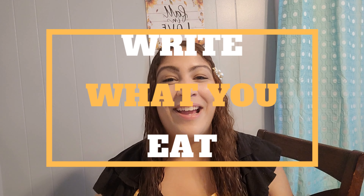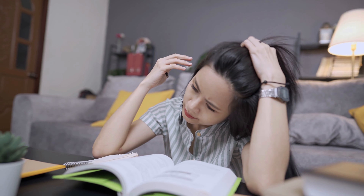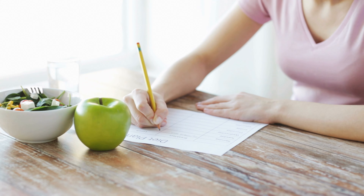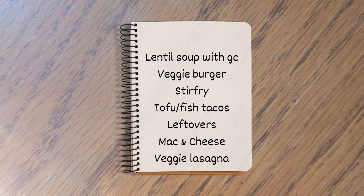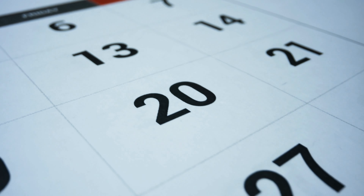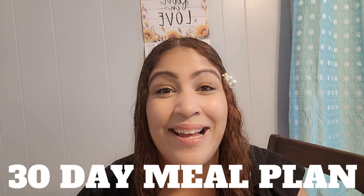Tip number one: write down what you eat. If you've never meal planned before in your life, don't worry — you can still meal plan pretty quickly by using this tip. All you have to do is write down your dinners every single night. Whatever you're eating, be sure to write it down. Once you write it down every day for up to a month, you have a customized 30-day meal plan curated especially for your family.